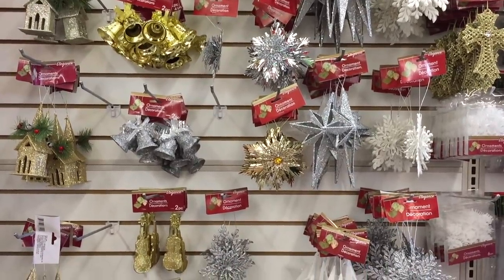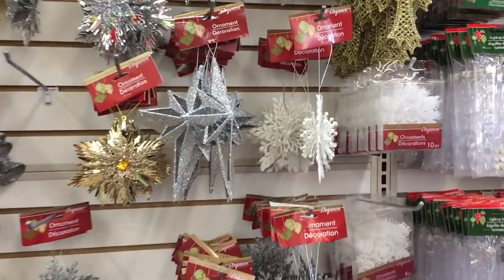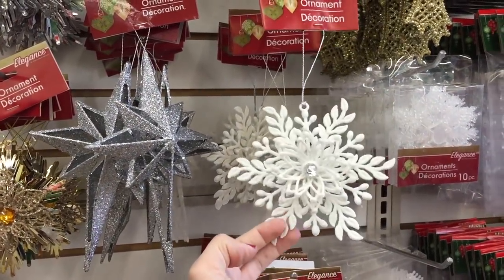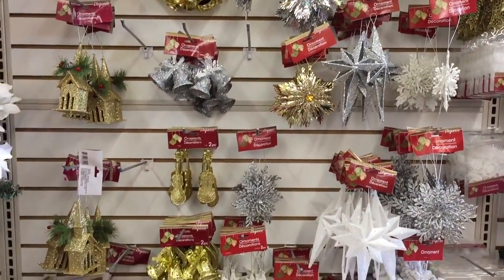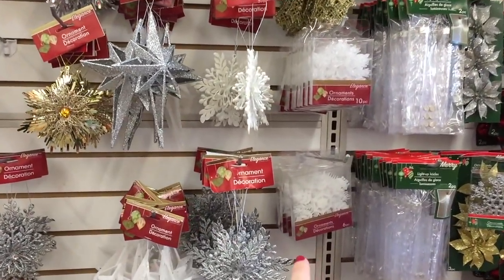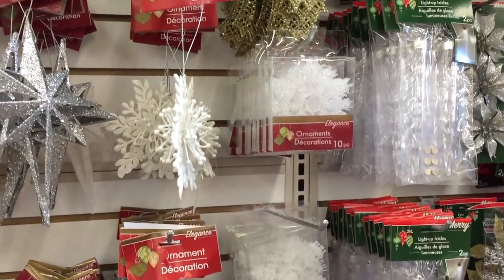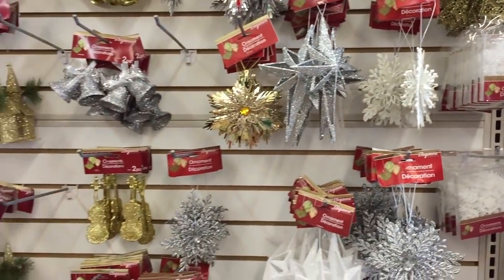They have a ton of these snowflake ornaments — come on, guys, this is a dollar! At Hobby Lobby this would easily go for like $17.99, 40% off, you know what I mean? And then these sets of ornaments come in different sizes — you can do so many DIYs with that.